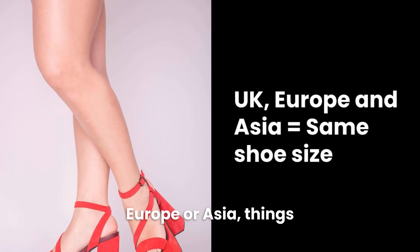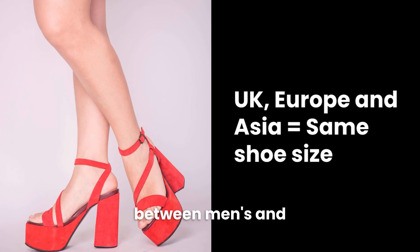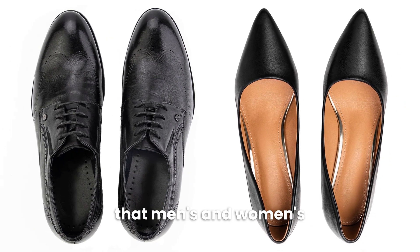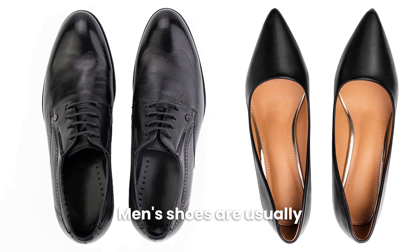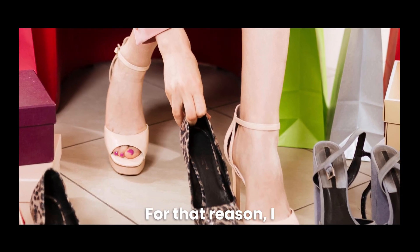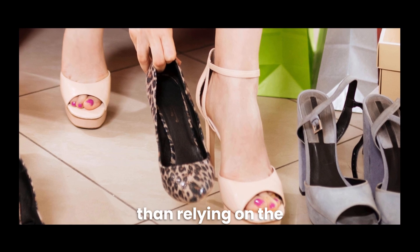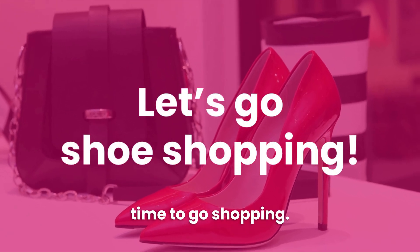If you're in the UK, Europe, or Australia, things are much easier since there's no difference between men's and women's shoe sizes. However, regardless of the size, keep in mind that men's and women's shoes are shaped slightly differently — men's shoes are usually wider at the heels. For that reason, I always recommend trying on shoes before you buy them rather than relying on the numerical size alone.